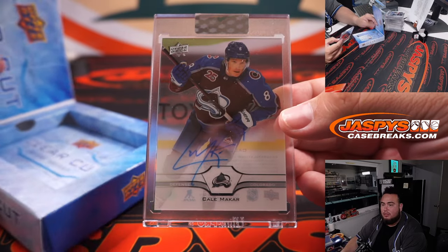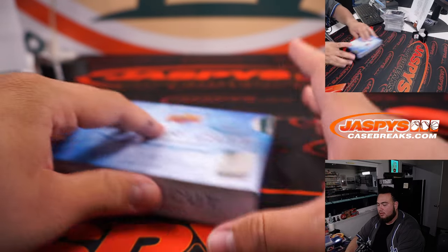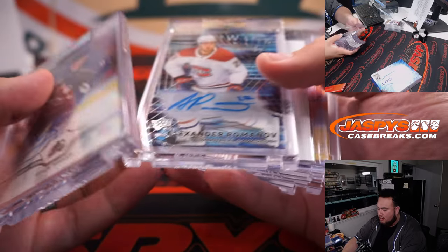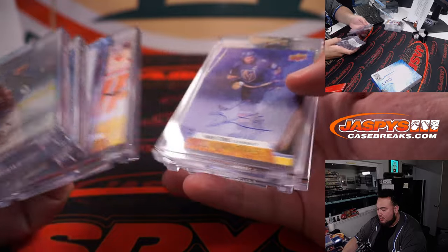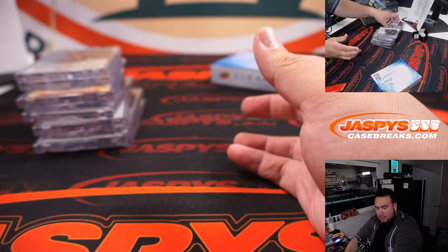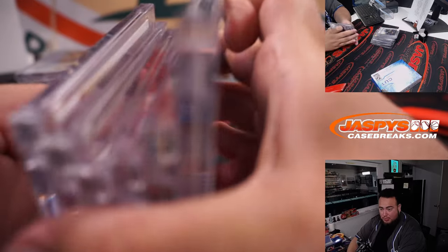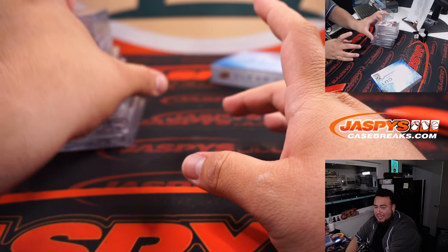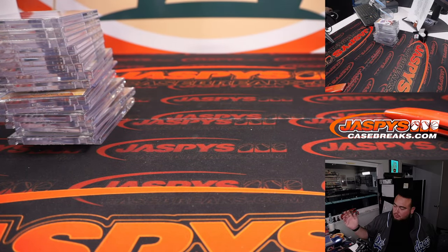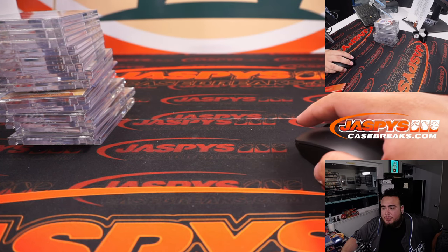And there you go guys, that was the break — break number two. Cale Makar, Romanov, a little Pekka Rinne, Tim Suzel, Jack Eichel — some nice names here. I don't know if we have more; we had a customer Walt who bought three master cases of this as personal, so I don't think we have any more. I'll double check — if we do I'll post it, if not that's pretty much it for us. I appreciate you guys — JaxBaseCaseBrakes.com.